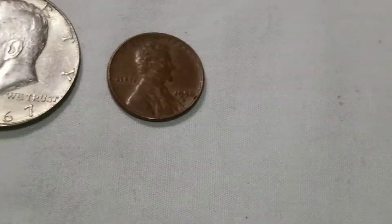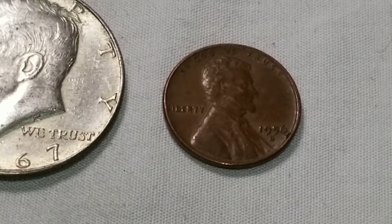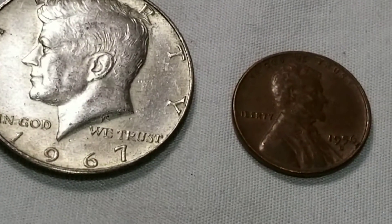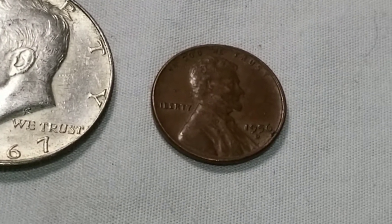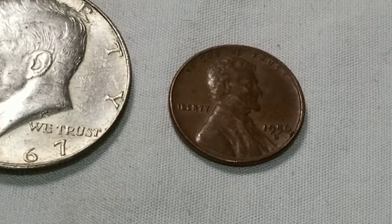I found the one wheatie, no varieties, and there are quite a few to look through, plus a '67. We got a find in each denomination so far — hopefully we get a find in all of them. Let me move on to those 10 rolls of nickels and see if I find something.